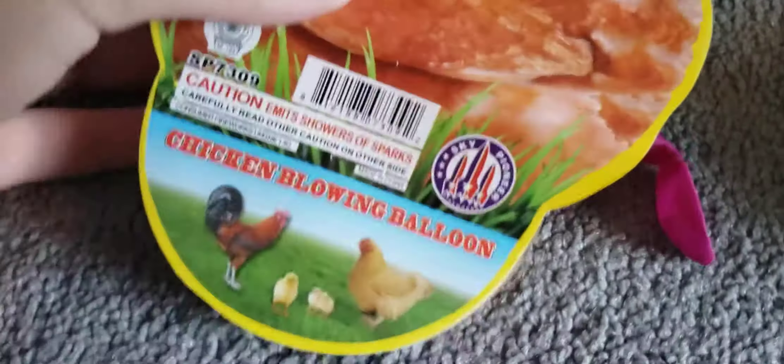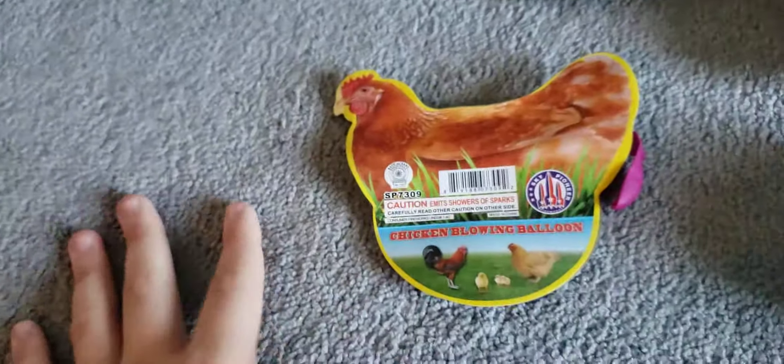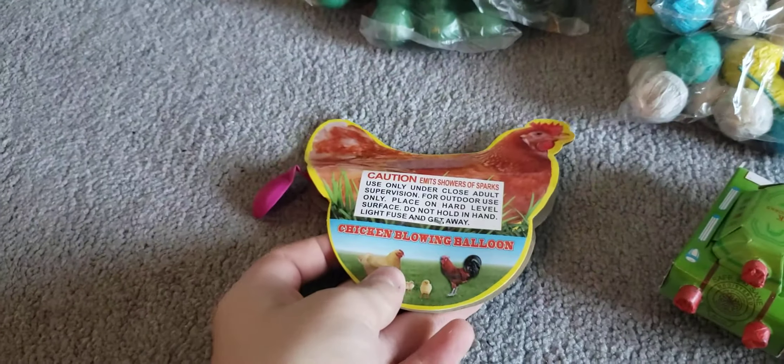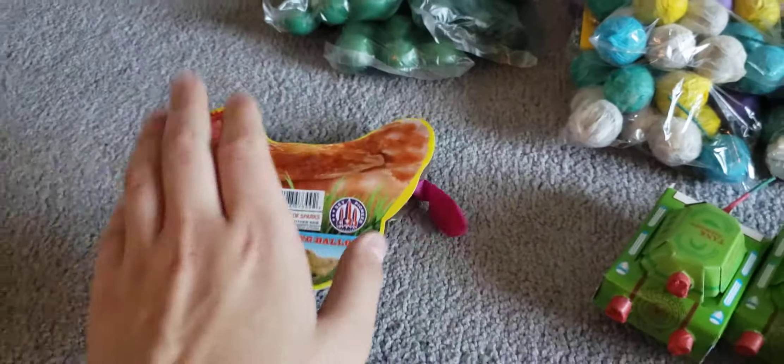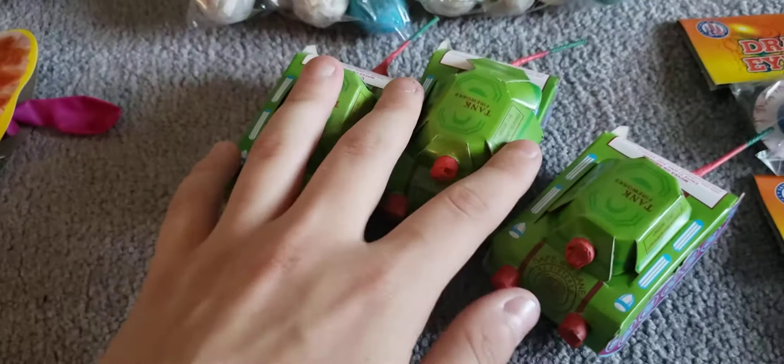We'll start over here. We got the chicken blowing balloon — this is something that my cousin actually picked out. It's by Sky Pioneer Fireworks. I have no idea what this does; apparently it blows a balloon, so that's going to be a little interesting. That's the chicken blowing balloon by Sky Pioneer Fireworks. Next up we got three tanks.